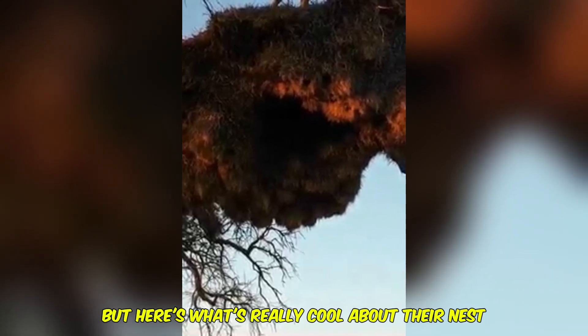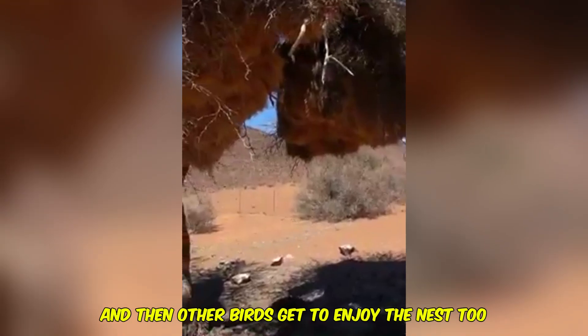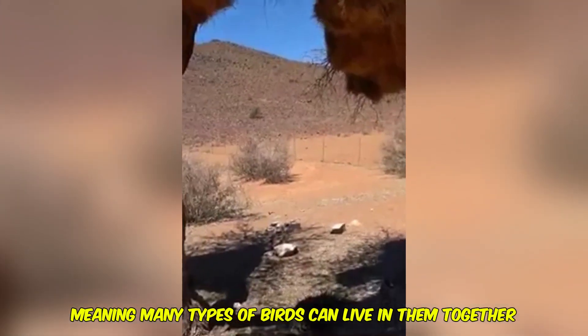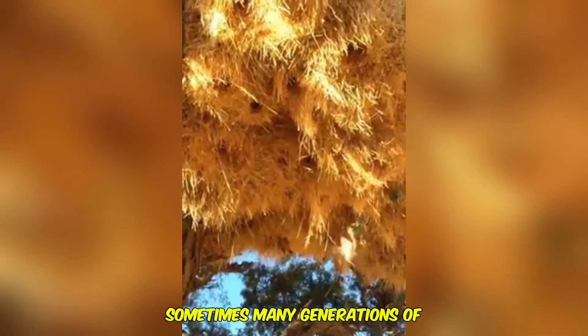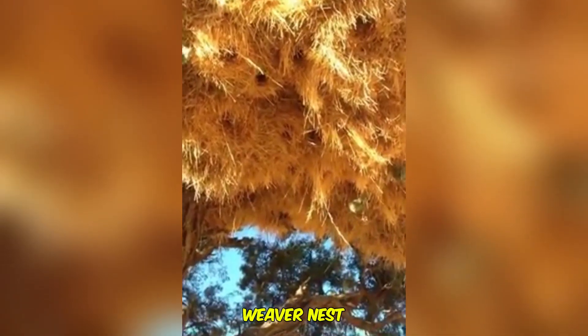Here's what's really cool about their nests: the sociable weaver does all of the work, and then other birds get to enjoy the nests too. They are community nests, meaning many types of birds can live in them together. Sometimes wasps also live in these nests. These nests last for a very long time — sometimes many generations of one bird family will live in the same sociable weaver nest.